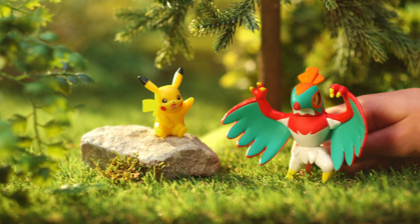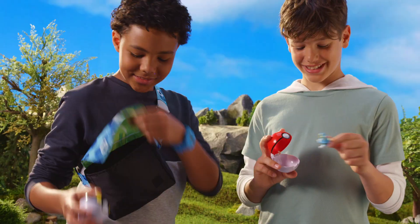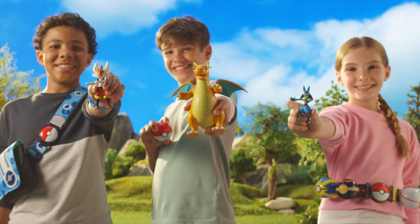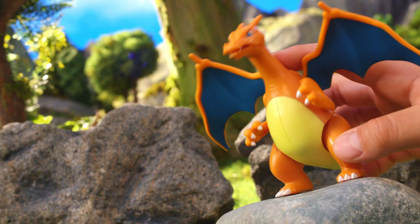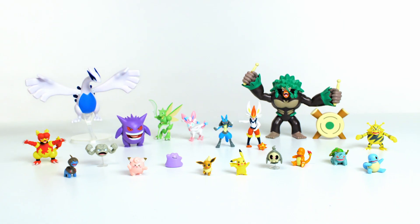Battle together, bond with, and build your Pokémon team with InScale figures. When you're ready to continue your journey, place any two-inch figure in your Clip N' Go Poké Balls for on-the-go adventure. With over 100 different Pokémon to add to your team, new Pokémon figures and accessories bring the world of Pokémon to you. Pokémon figures and Clip N' Go accessories from Jazwares.